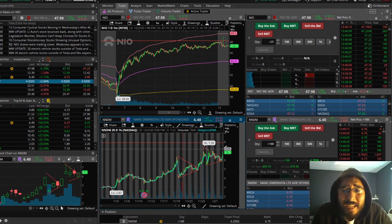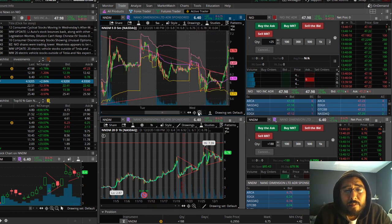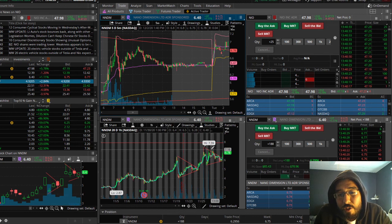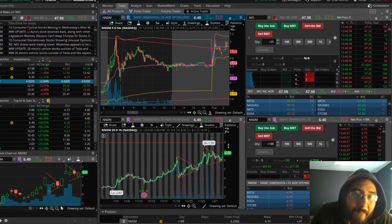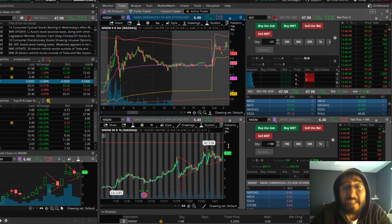I just wanted to show exactly how the bull flag works. As I stated, we've seen it multiple times already — here on this day, boom boom pop; here again, boom boom pop. I told you in the last video I was seeing a bullish flag forming, and now we had a pop in the after hours. NNDM still looking very bullish.